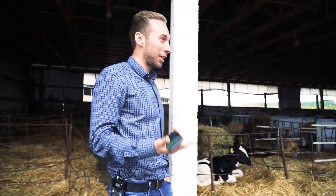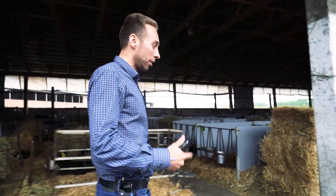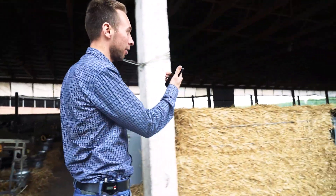We came to see building 2, where we have the calves. Let's see if they don't cough, if they are in dry conditions, and if they have enough feed.